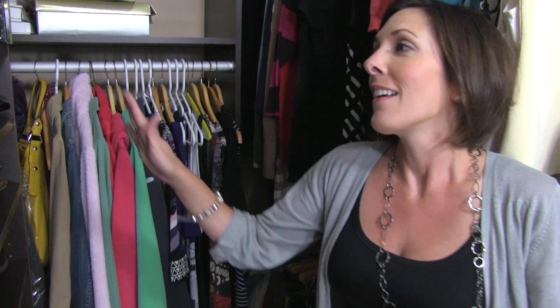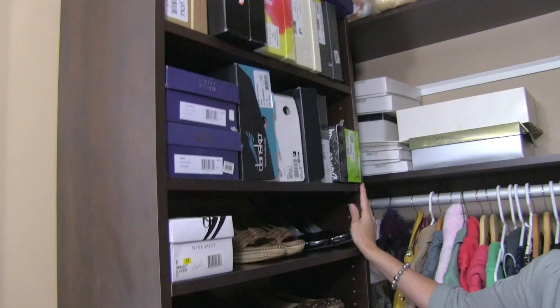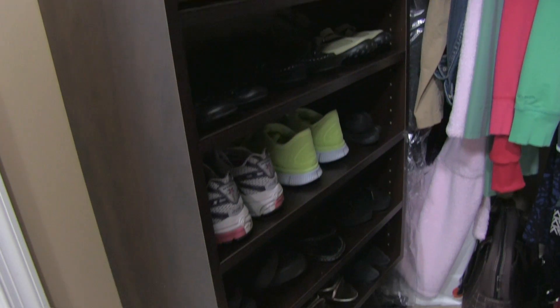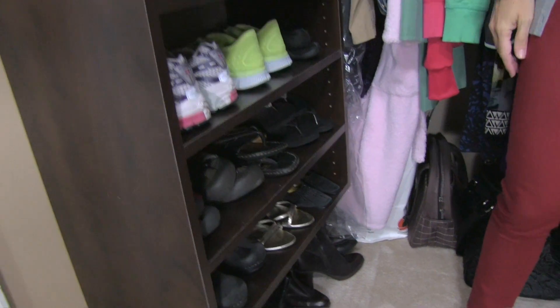But my favorite part is the shelving over here. I'm a little bit of a shoe hog and now I have a space for all of my shoes. Some of them I keep in boxes, the rest I just lined up on shelves.